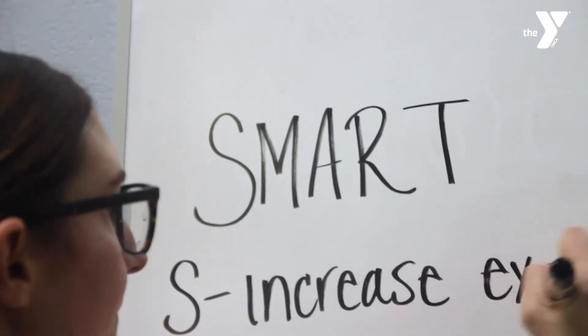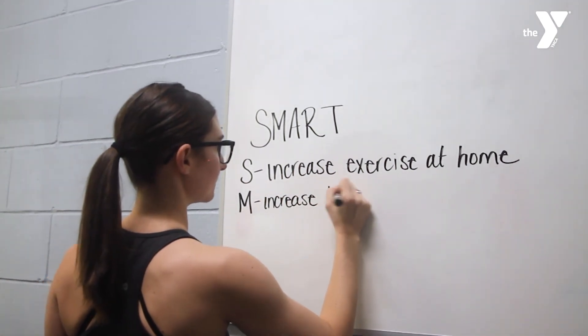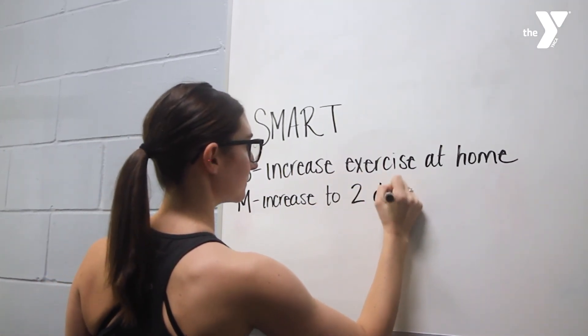SMART goals are fun. It really takes away the pressure from thinking about those big goals. It's one simple step at a time that builds to the long-term goal.